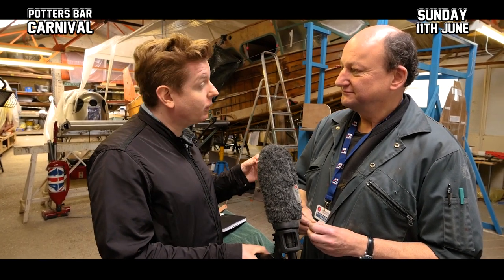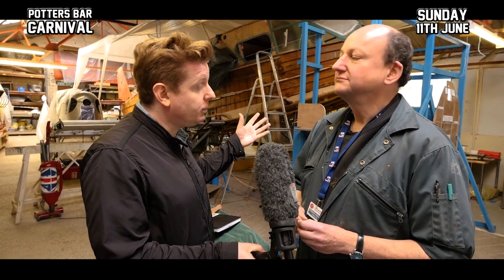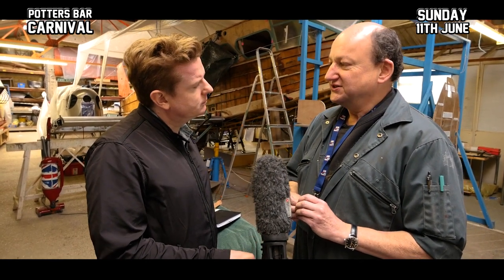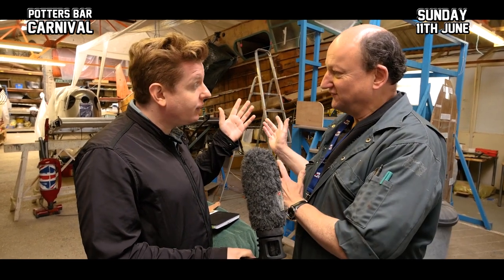So money from the Potters Bar Carnival has obviously gone into restoring this incredible plane. Can you tell us a bit more detail about that? Yes, this is a very unique airplane in our collection because it's the only one that we're restoring to flying condition. Everything else is static — this one is actually going to fly.